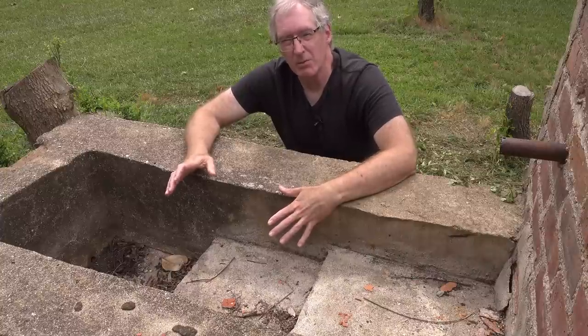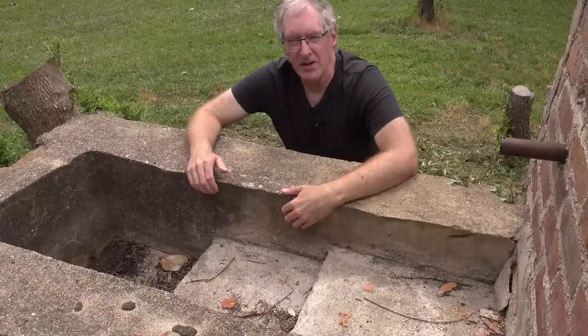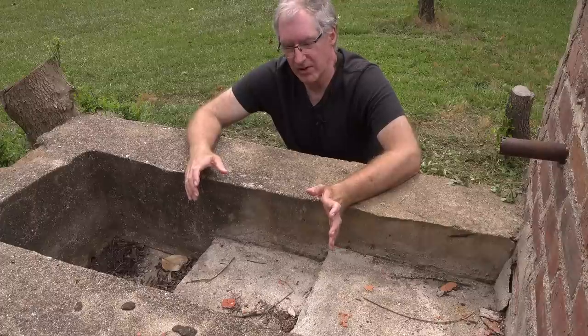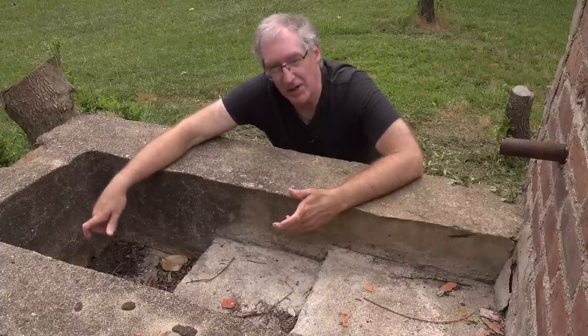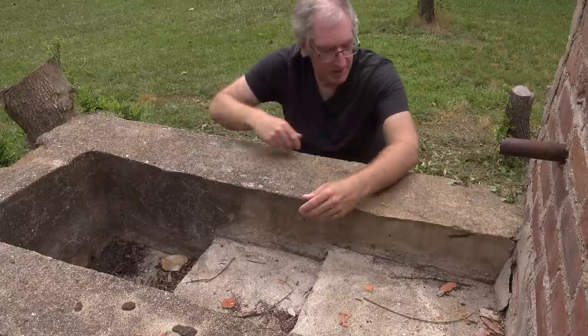This ice house would have been inside a building with heavily insulated walls and heavily insulated ceiling, because they didn't want any heat coming in and melting the ice prematurely. The goal was to keep it cold. That water coming down into the trough would eventually fill it up over time, and you had to let some of it out — and that's what the drain pipe is for.